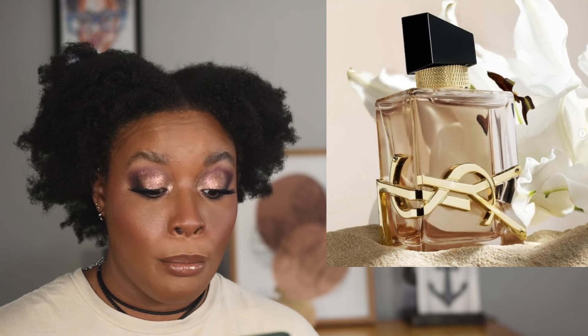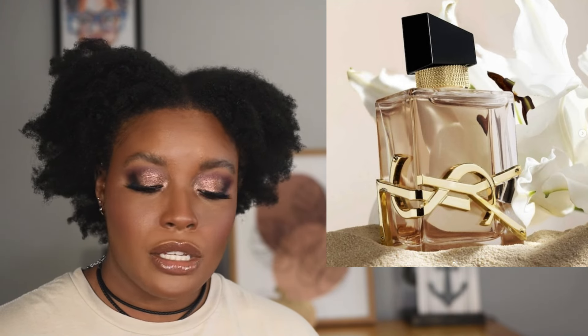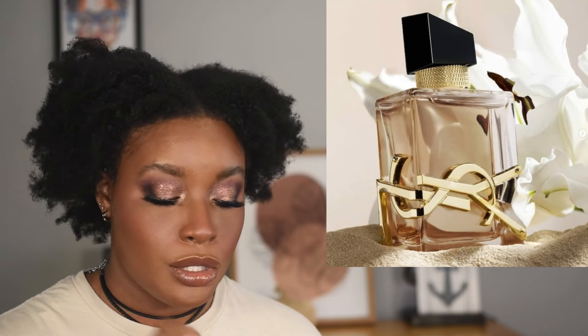YSL is coming out with a Libre Flowers and Flames de Parfum — another perfume in that range adding lily flower, cocoa, and palm notes. I don't think this is for me. I've had my perfume moment and I think I'm good for now. I really want to get through the perfumes I already have, especially the ones I don't love as much.